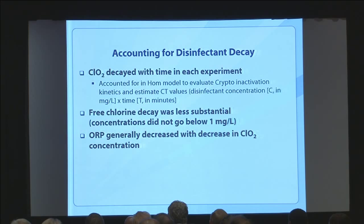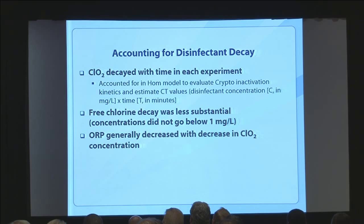Chlorine dioxide is highly oxidative and decays pretty quickly through these flask experiments. We set it up at the beginning and monitored the decay. We used the Haas model — developed by Chuck Haas from Drexel, a collaborator and co-author — which takes into account disinfectant decay. In these experiments, C in CT isn't constant — it's degrading — so you need this model to track it as it degrades and as the oocysts are dying off. Free chlorine also decays, but not significantly in our experiments — we never got below one milligram per liter, so we treated it as constant. ORP generally decreased with decreasing chlorine dioxide concentration.